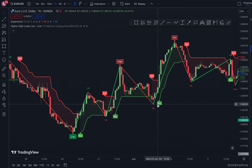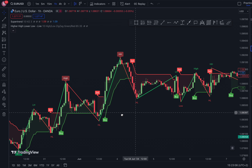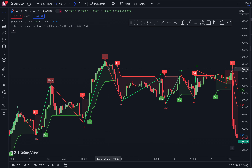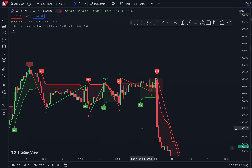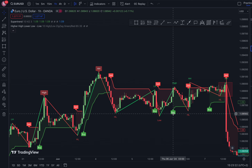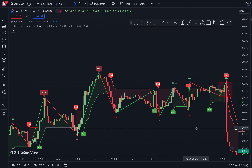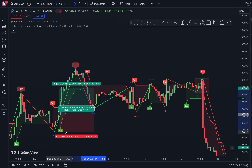First, you need to get a higher low signal from our indicator, followed by a buy signal — similar to what you can see here. We're also going to get a higher high followed by a sell signal. So the rules are: whenever you get a higher high or a higher low confirmed, wait for a sell signal or buy signal from our super trend strategy to confirm the trade.